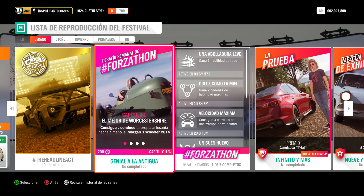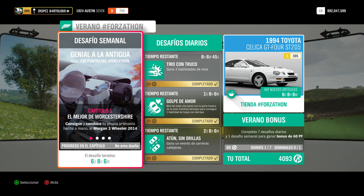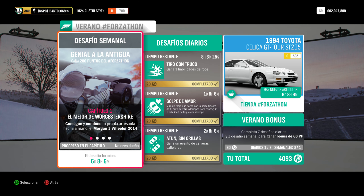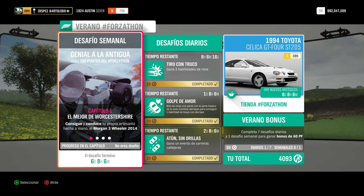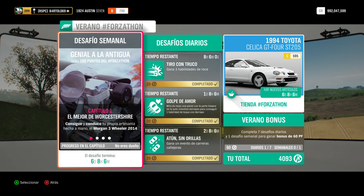Estos son cuatro capítulos. Hay que hacerlo por orden. En el primero, que se llama algo como el mejor de Worcestershire o de Pernambuco, hay que conseguir y conducir tu propia artesanía hecha a mano: el Morgan 3 Wheeler de 2014. No podías usar otro coche, solo este. El tuneo da igual, la dificultad da igual, lo que os sea mejor. Pero siempre con este coche.